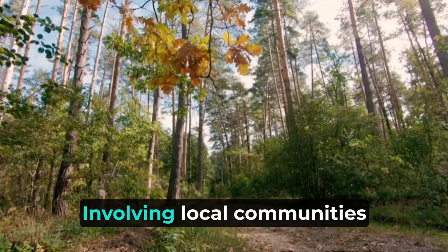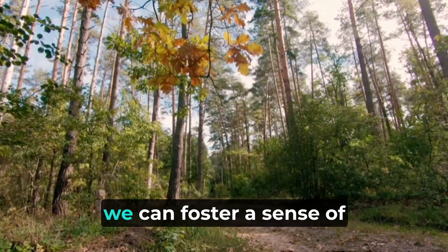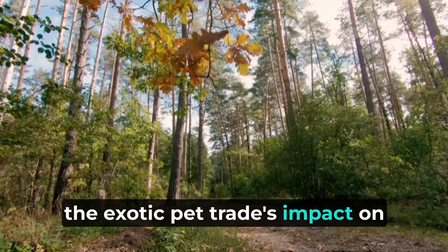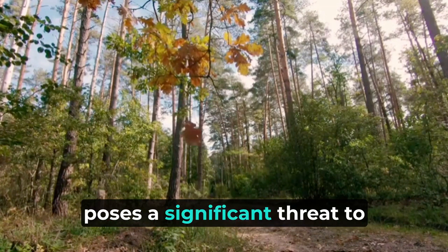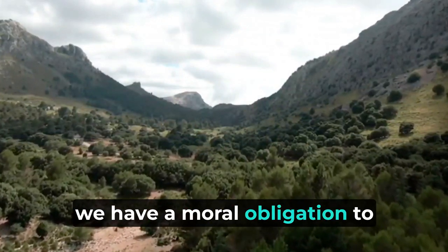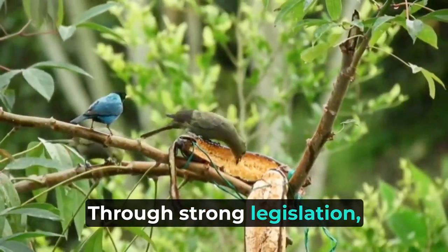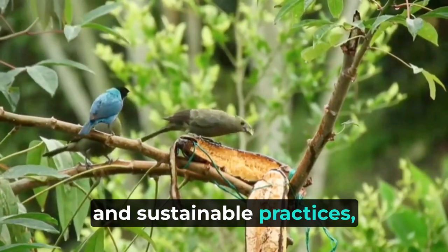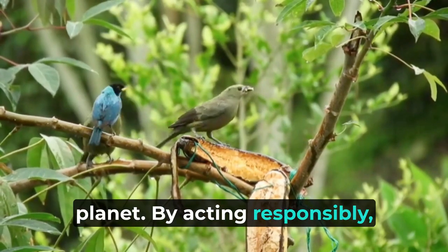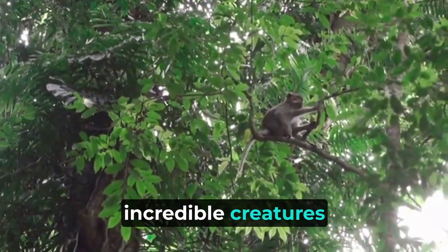Involving local communities in conservation efforts is essential. By engaging them as stewards of their natural resources, we can foster a sense of ownership and encourage sustainable practices. In conclusion, the exotic pet trade's impact on the Amazon rainforest raises serious ethical concerns and poses a significant threat to wildlife and ecosystems. As consumers and citizens of the world, we have a moral obligation to address these issues and work towards preserving the rich biodiversity of the rainforest. Through strong legislation, education, and sustainable practices, we can protect these unique and endangered species while ensuring the survival of one of the most vital ecosystems on the planet.